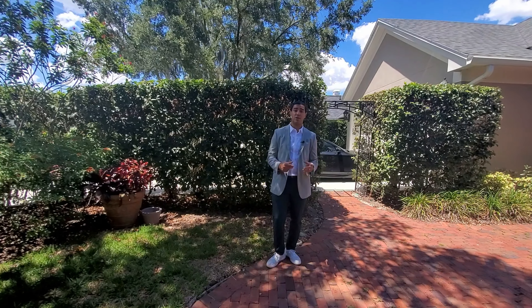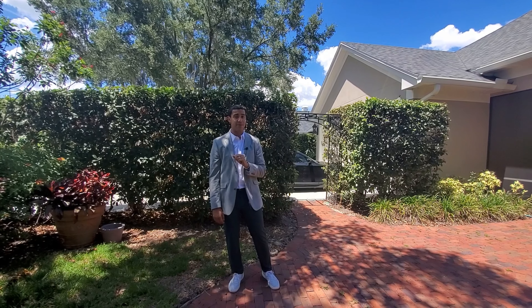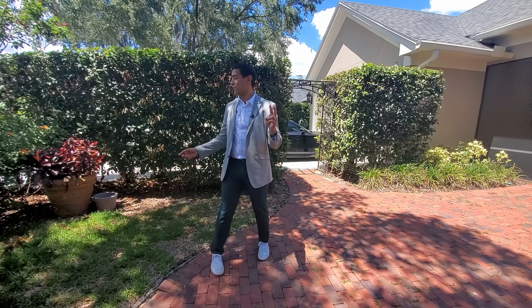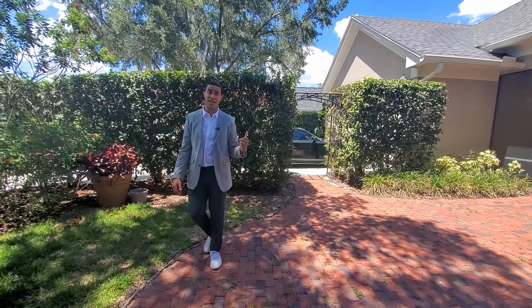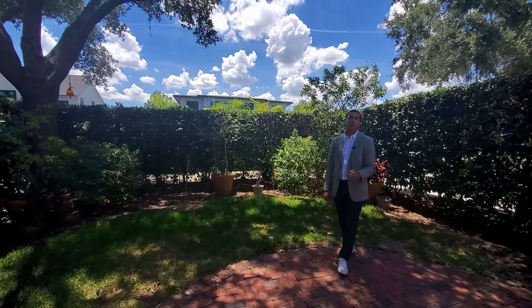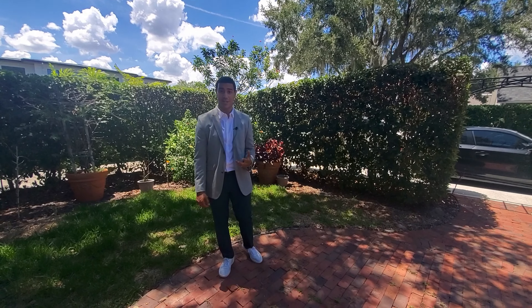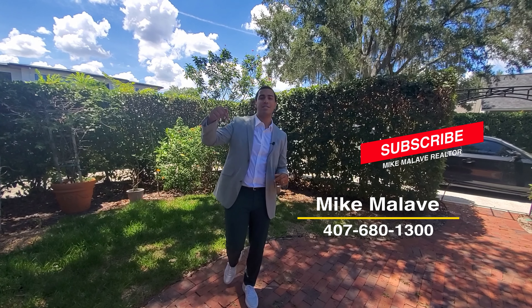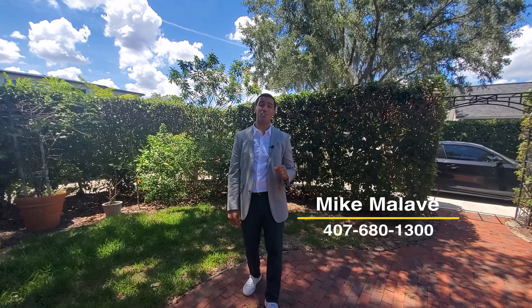Quick wrap-up of this home: this Pennsylvania Place home in Winter Park, Florida is listed for $1.15 million. It's three bedrooms, two and a half baths, located in the beautiful 28 custom home community of Pennsylvania Place. Two-car garage, a beautiful driveway that expands behind all these trees with a private driveway entry. This home is currently for sale. Thank you so much to Angela for allowing us to show your beautiful listing from HomeWise Realty. Give me a call — it's Mike Malave. If you've seen the rest of my videos, don't forget to like and subscribe. Call me at 407-680-1300. It's been a pleasure. I really like this home. Peace.